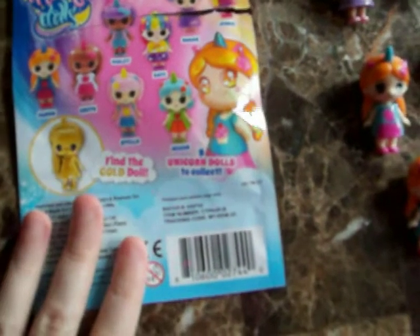I ended up having triples of one, so I'll show you which ones I got. I got three of this redhead girl — her name is Candy. I got three of Candy and she's super cute.